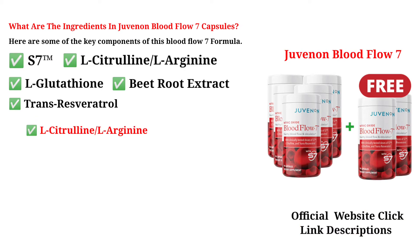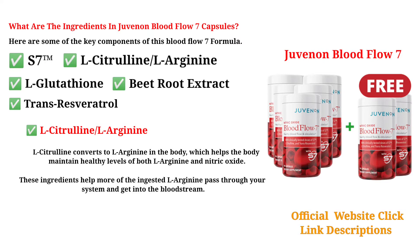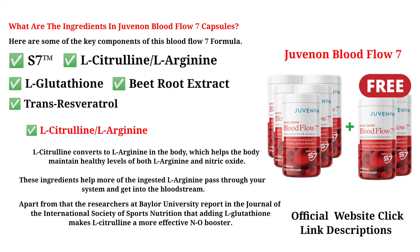L-Citrulline converts to L-Arginine in the body, which helps the body maintain healthy levels of both L-Arginine and nitric oxide. These ingredients help more of the ingested L-Arginine pass through your system and get into the bloodstream. Researchers at Baylor University, reporting in the Journal of the International Society of Sports Nutrition, found that adding L-Glutathione makes L-Citrulline a more effective NO booster.